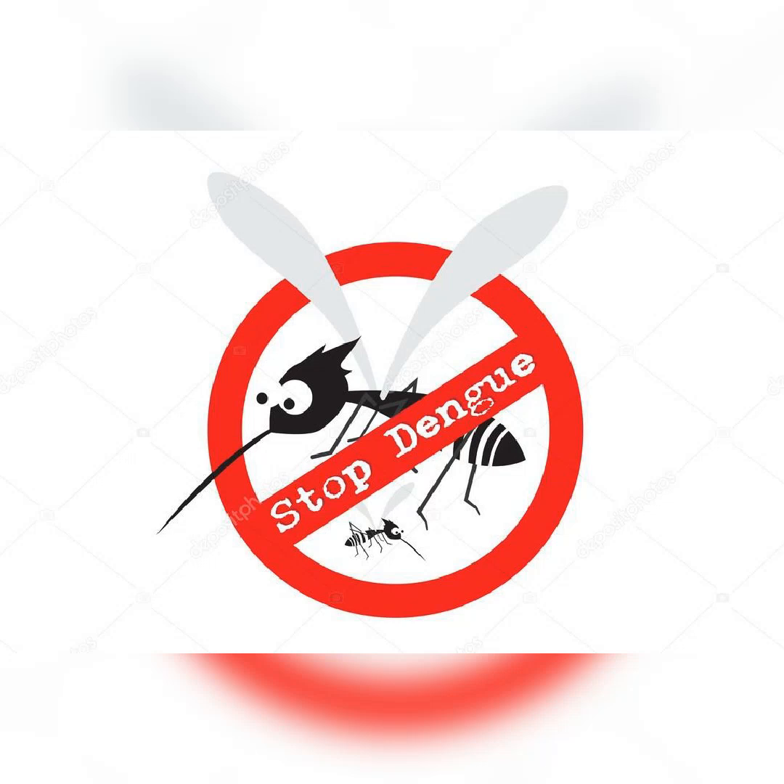Effects. Dengue fever can lead to a more severe form of the disease called dengue hemorrhagic fever. It can cause severe bleeding, organ failure, and even death.